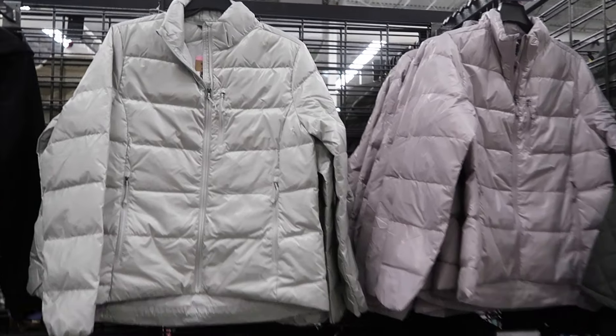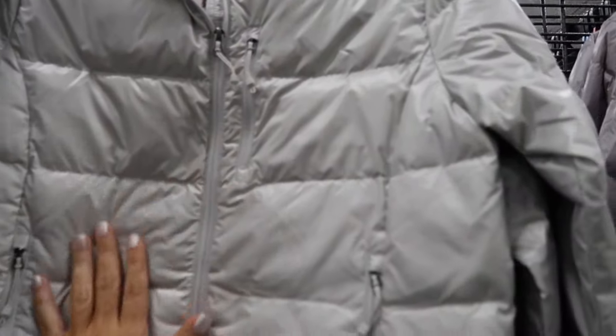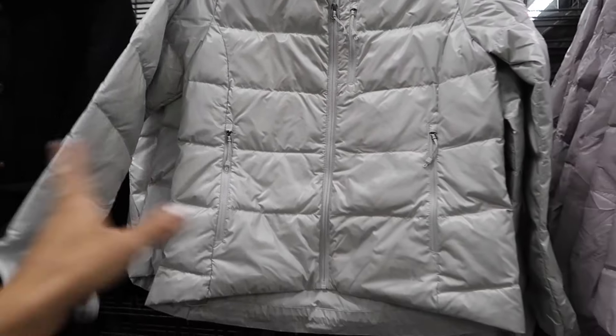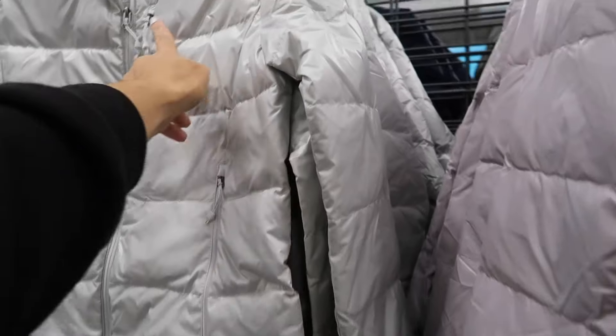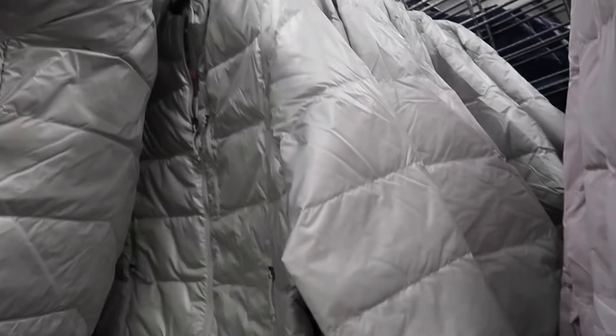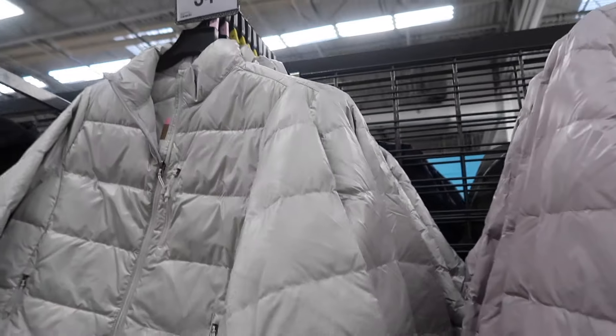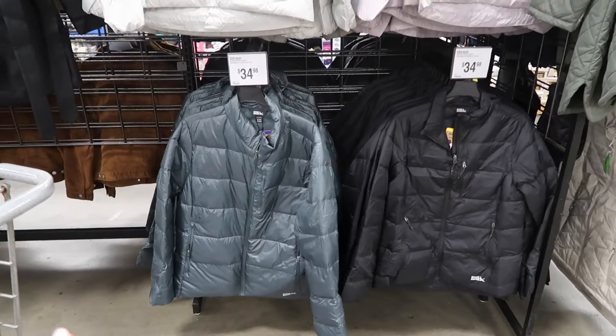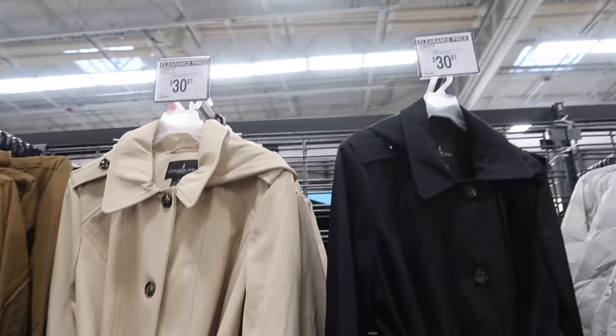I'm seeing new puffer coats from Land's End. They have a metallic sheen with a mock neck, elastic on the wrist, really good length, zippered pockets, and a side zippered pocket. They have a nice fit through the back in gray lavender, black, and teal, and they're $34.99.